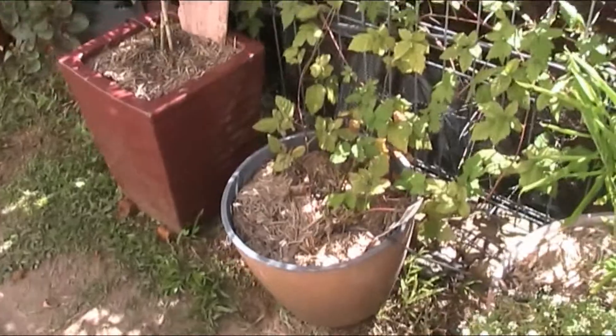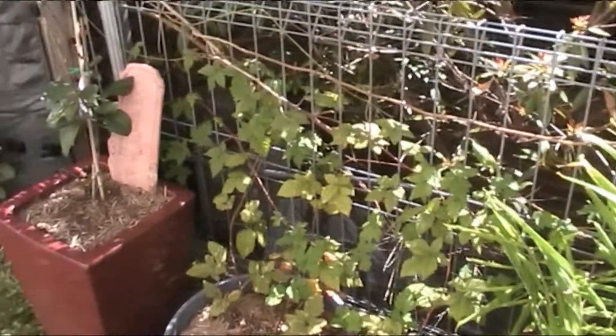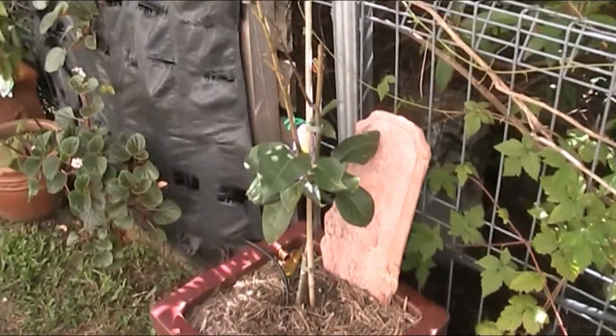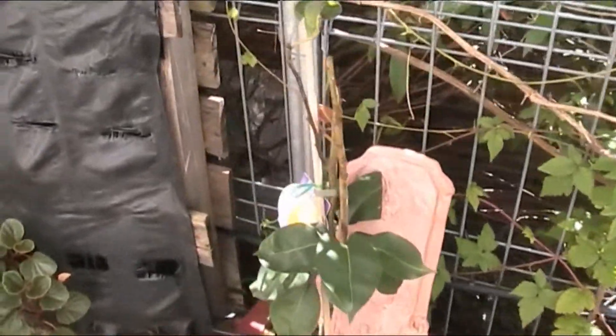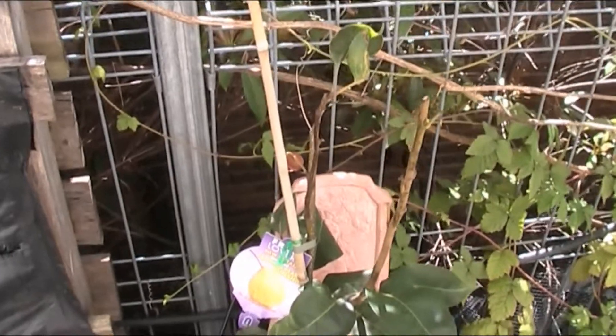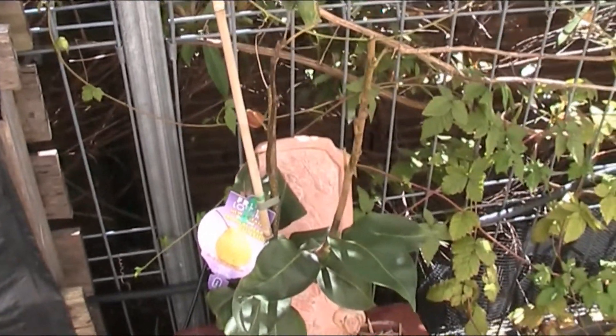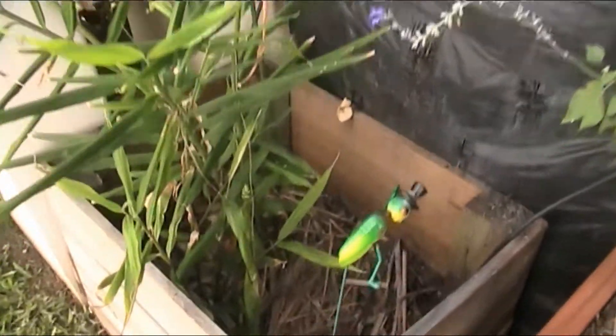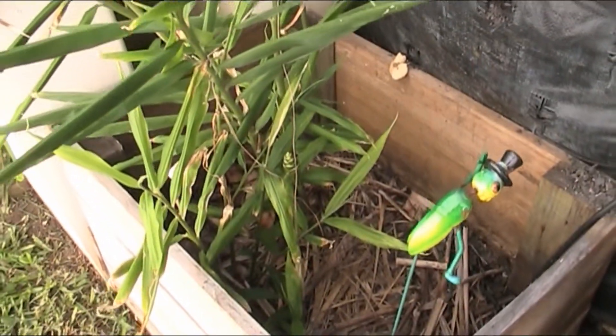There's a youngberry in there that's actually taken off like a rocket. That's my little tropical pear — every time it gets a flush of new growth, something comes along and eats the bloody whole lot off. I think it's a possum. Oh, we're about to have a ginger flower — look at that, how good is that?